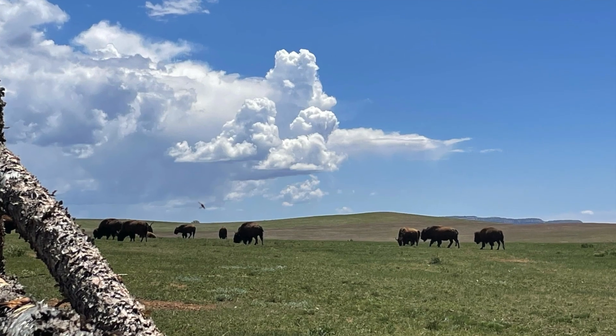Along the way there are tons of little stops you can make, like this herd of American buffalo.